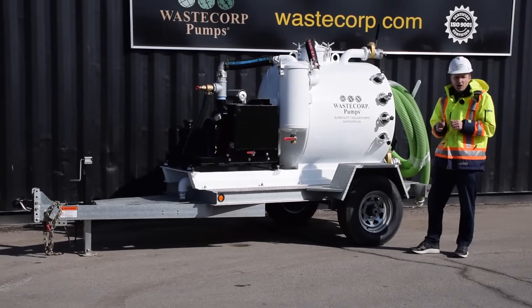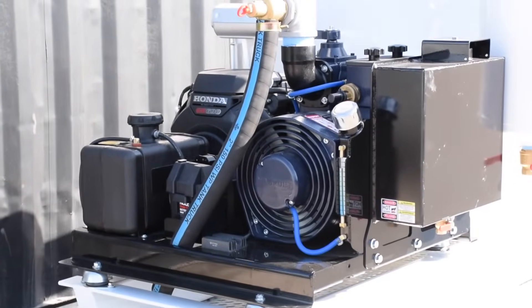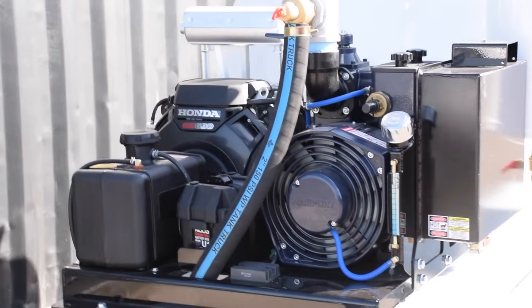This unit also features a Honda GX690 series engine, which is around 20 horsepower. This provides all the pumping power you need to get your job done fast.